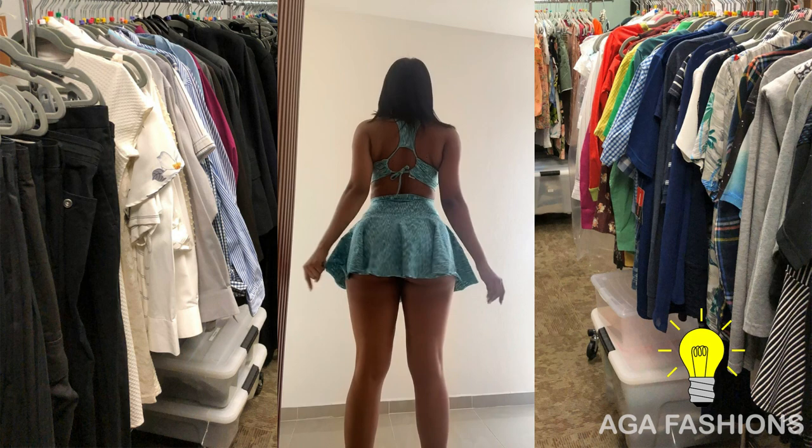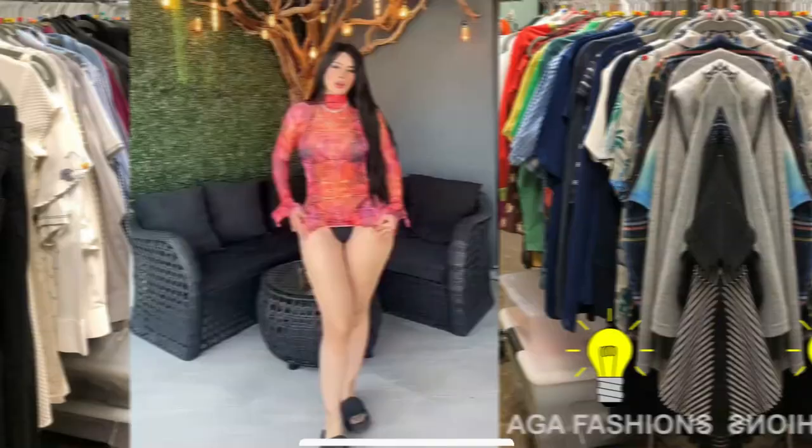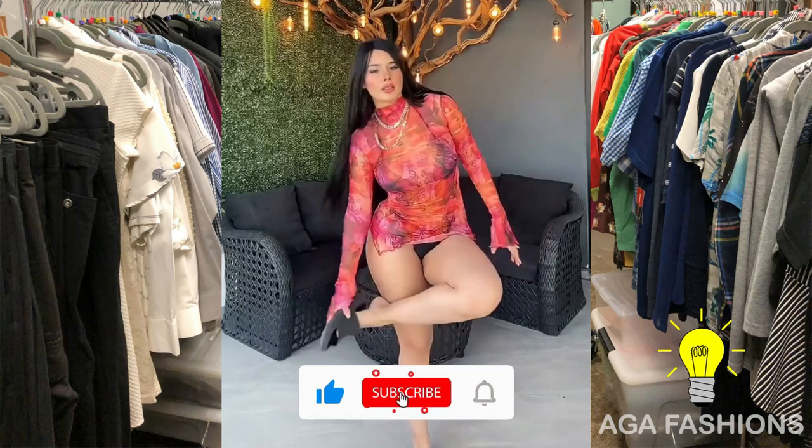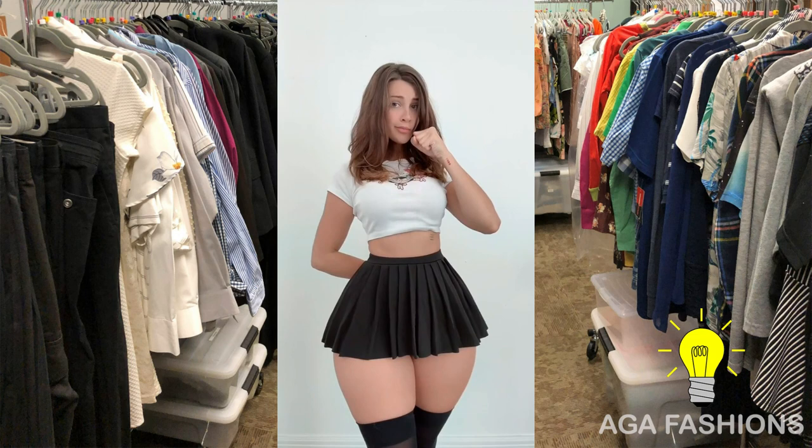This versatility ensures that models can adapt their looks to suit a wide range of fashion themes and trends. Short mini skirts and leggings also offer year-round wearability. During colder months, models can stay warm and stylish by opting for thicker leggings or opaque tights, while in warmer seasons, lighter and breathable leggings provide comfort while allowing the skirt to take center stage.